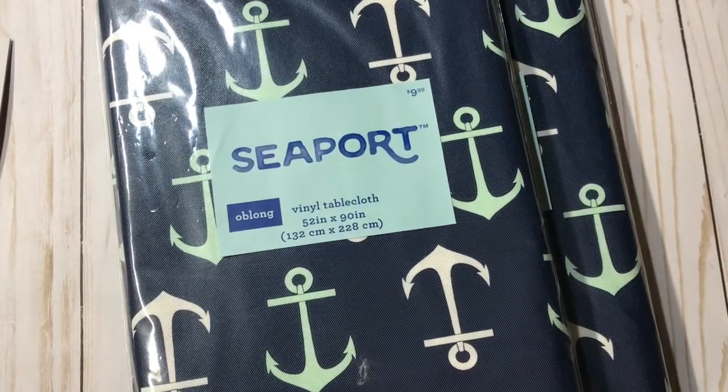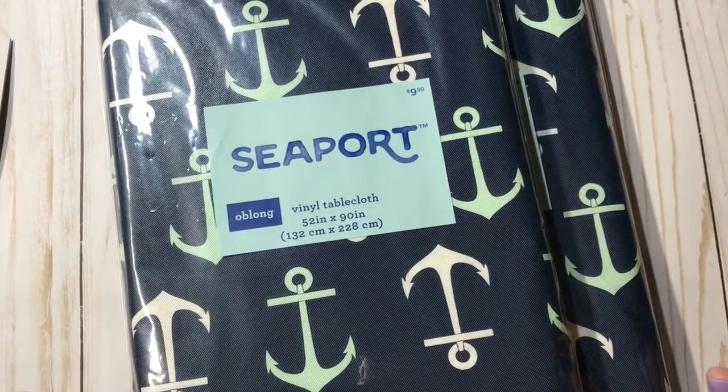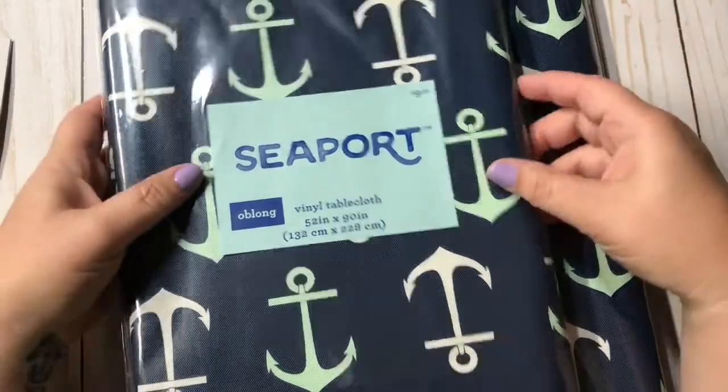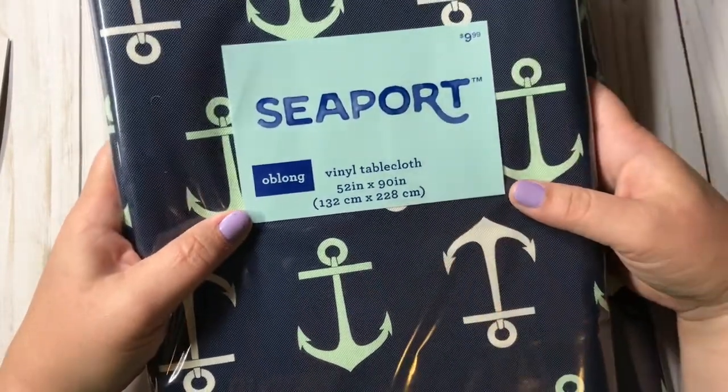Hey everyone, Christy with Anchor Life 5. Thanks for stopping by and spending a few minutes of your day with me. I have a Joann's haul to share with you all.